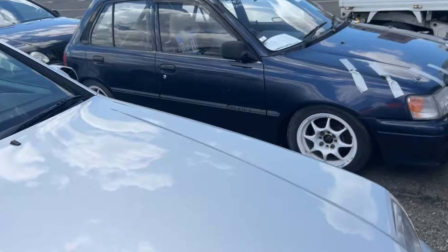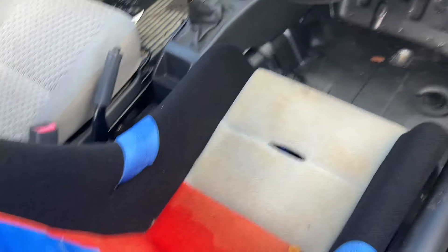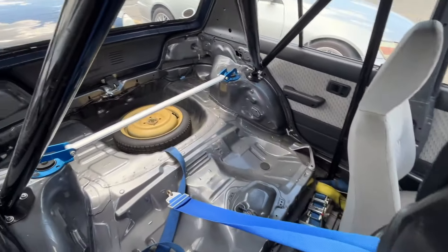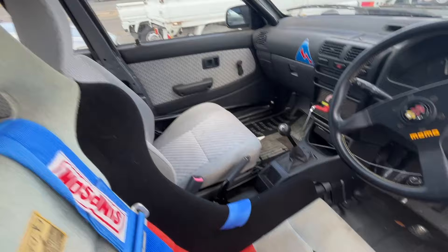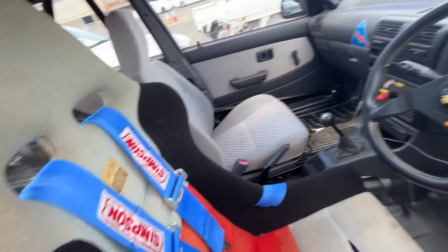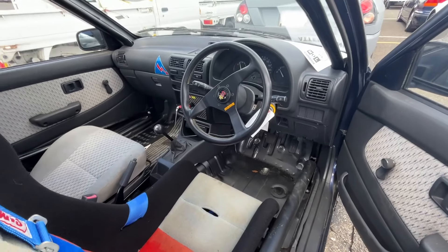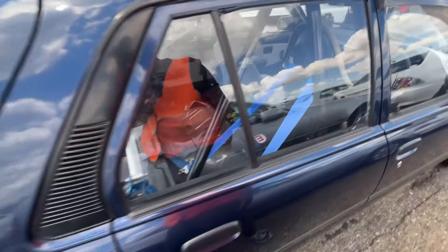I'm assuming the guts out of this are going to be stolen and put into a K-swap — all driving, I know how you Honda fanboys get. We got a Starlet with a cage — wow, look at this. This is cool, I really gotta do this one day. That's actually one of my goals for this year.